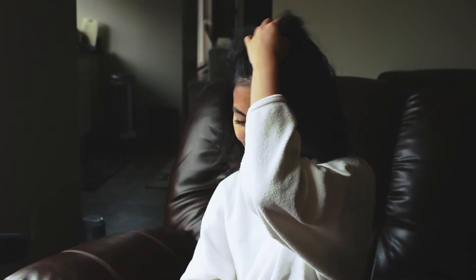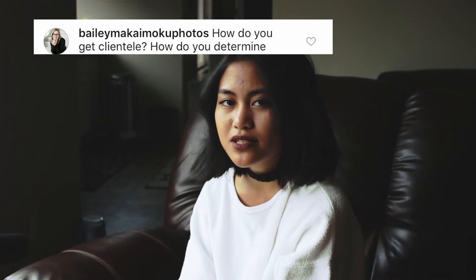Bailey Makai Milkup Photos asked a few questions. First: how do you get clientele? It's really just word of mouth and posting pictures on Instagram. I'm friends with a lot of people from different schools, so we follow each other on Instagram and then they tell their friends. It helps if you're in high school because of the Instagrams and Snapchats, you know.